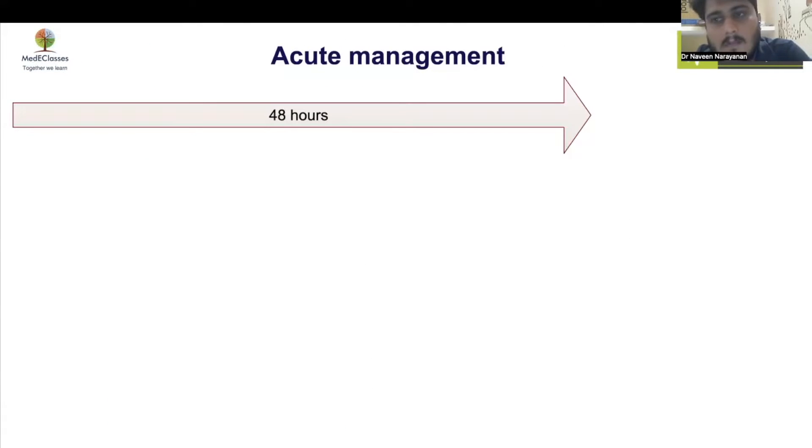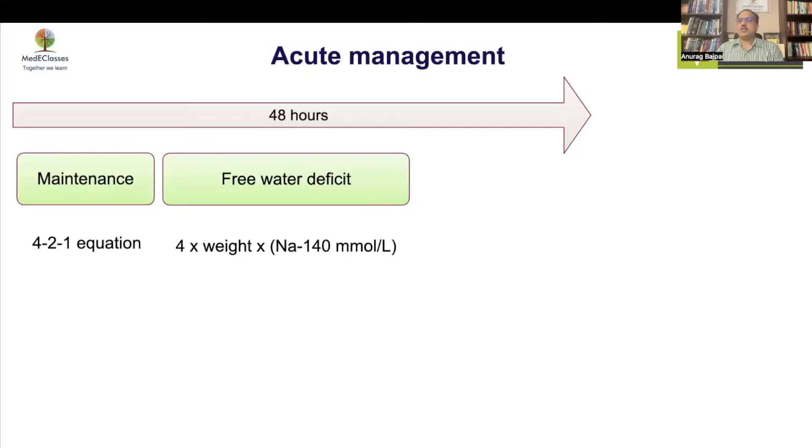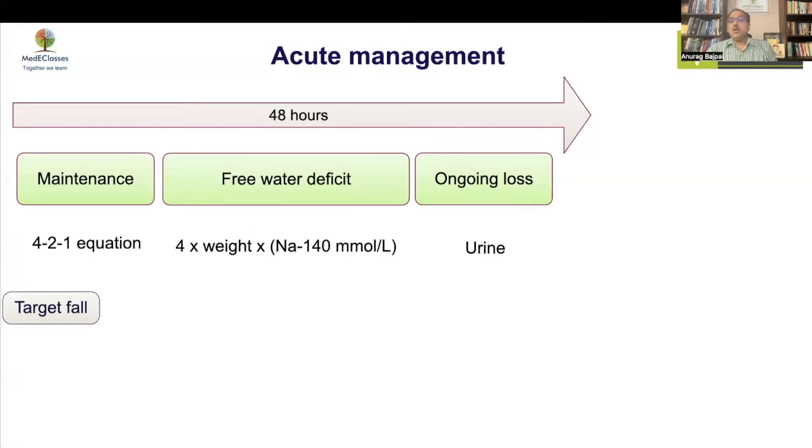The management of hypernatremia depends on severity and symptoms. Similar to DKA management, we want to correct over 48 hours using a maintenance fluid with the 4:1 formula — the Holliday-Segar equation — followed by the free water deficit. For every rise in serum sodium above 140 mmol/L, there is a 4 ml/kg of free water deficit. You calculate maintenance, free water deficit, and ongoing urine losses, then replace over 48 hours.